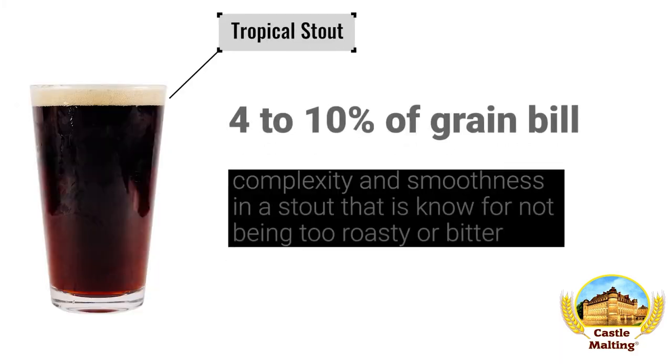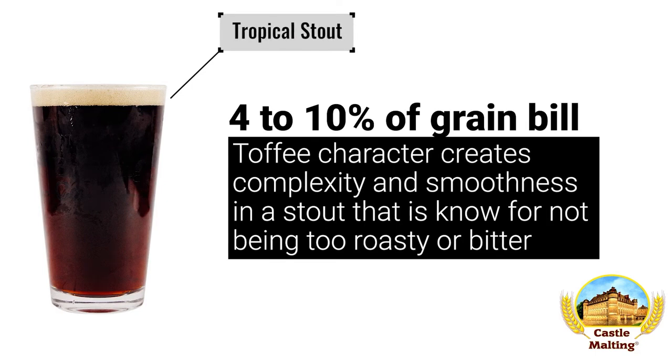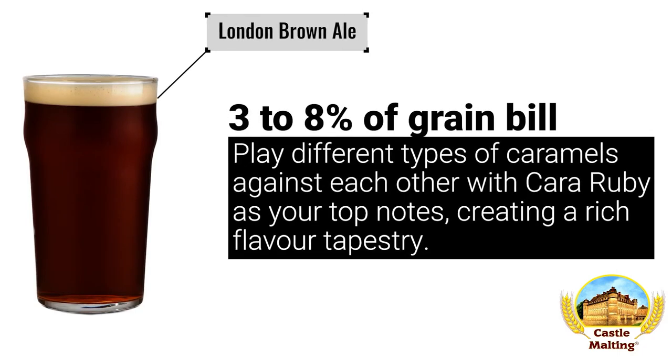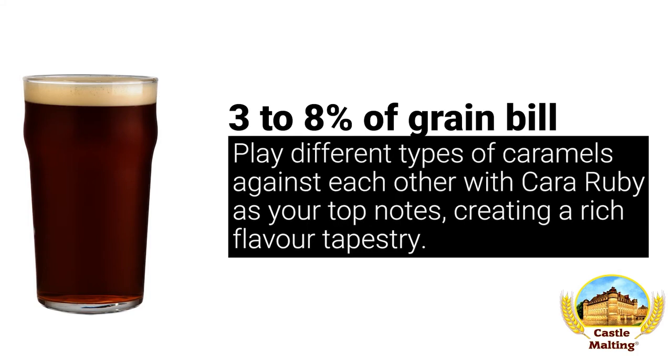Tropical stout: when you need sweetness to counteract all the bitterness of the roasted malts, Carruby is the malt you choose. Tropical stouts need about 4 to 10% to get that toffee sweetness, and this malt does really well with this style of beer. London brown ale: a historical style, once having garnered the title of sweetest beer in London. It comes as no surprise that this beer benefits greatly from our malt in question. We recommend between 3 and 8% for this style, as well as a recommendation to brew this to at least 5% ABV in the true pre-WWI way.